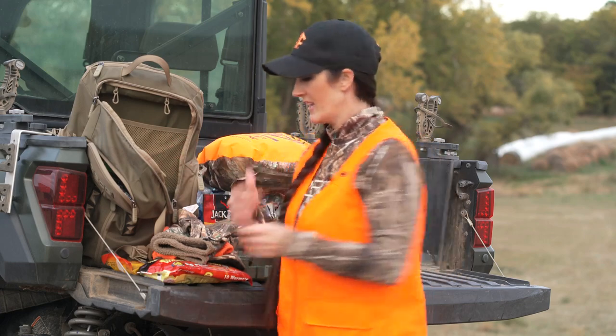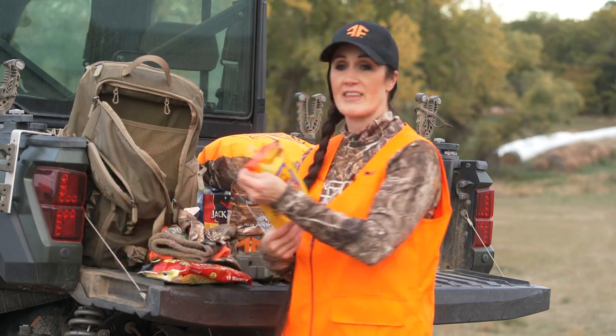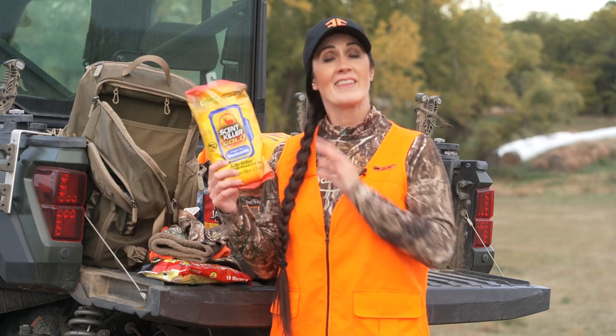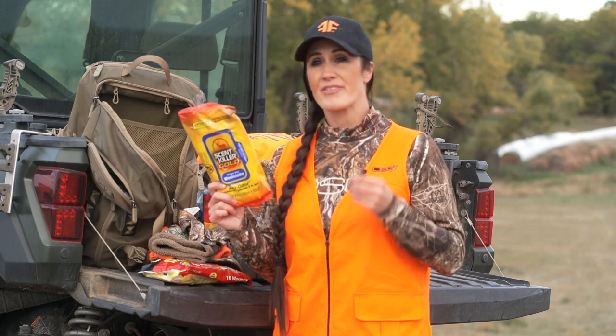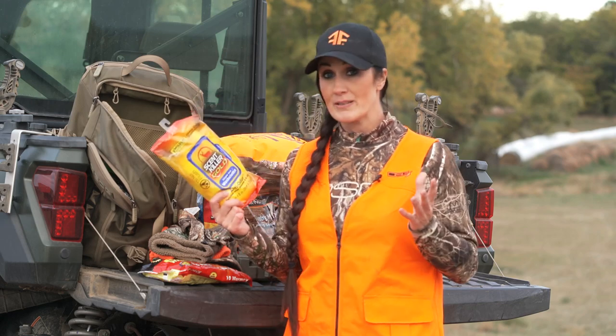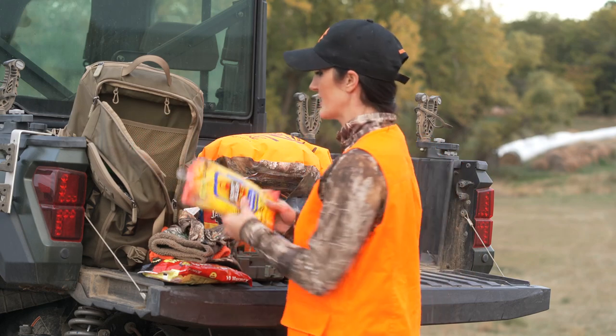If you have a little bit of a mess and need to clean up, my favorite thing is Scent Killer Gold washcloths. These can clean you up in the field after processing or gutting a deer, and they also work if you need toilet paper or Kleenex. They're a little thicker than a baby wipe, really nice, soft, don't leave a residue, and the best part is they're scent-free — so they work great to use in the field.